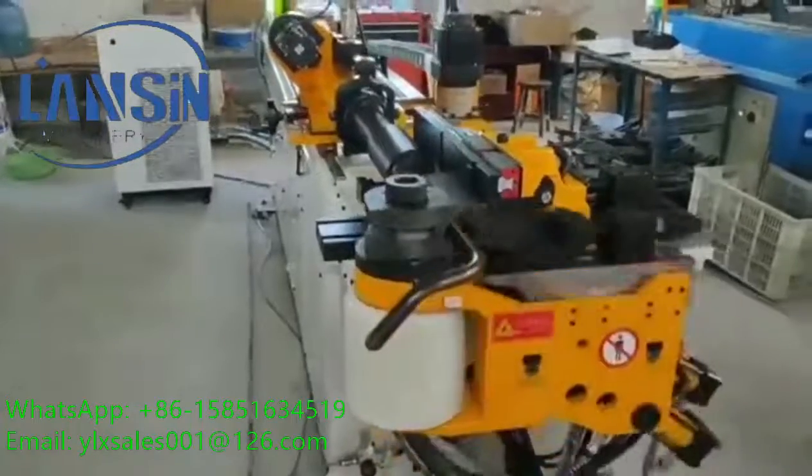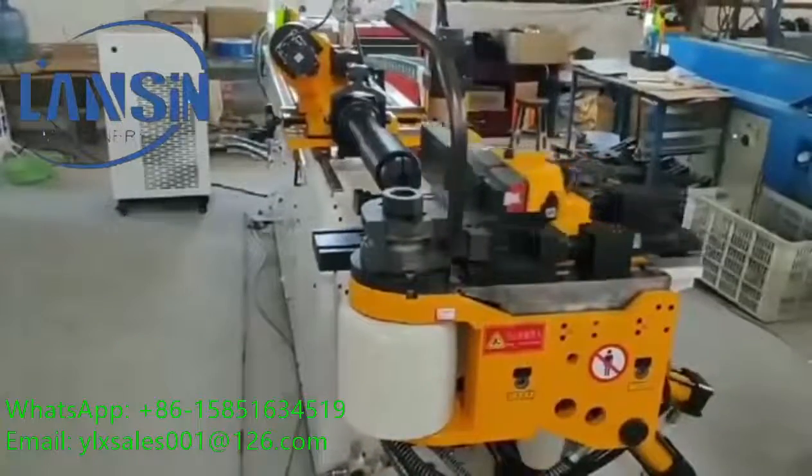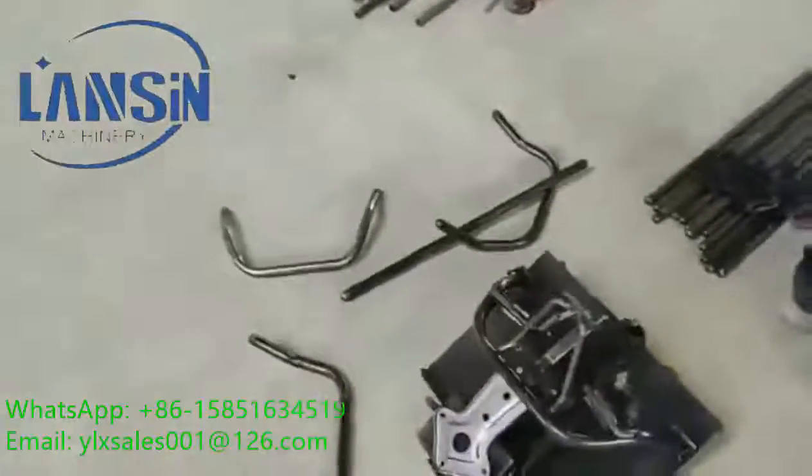It is equipped with an automatic oil-adding system to decrease friction between bending tubes, promote the service life of the tooling, and guarantee the quality of bending tubes.